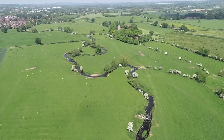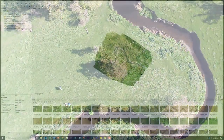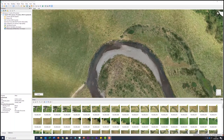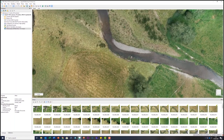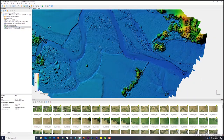We program the drone to fly over the river and its floodplain and take hundreds of overlapping photos, and then we process them using specialist software to create very high resolution 3D survey data. This level of detail is revolutionizing the way we map and measure rivers and their habitats.